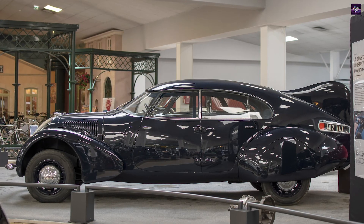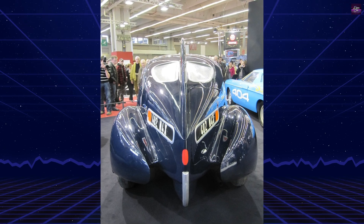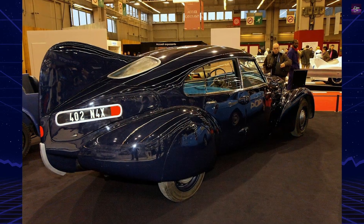However, due to its experimental nature and the outbreak of World War II, it never entered production. Today, just one example survives. It is preserved at the Peugeot Adventure Museum in Sochaux, France.